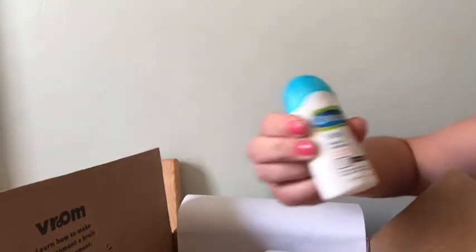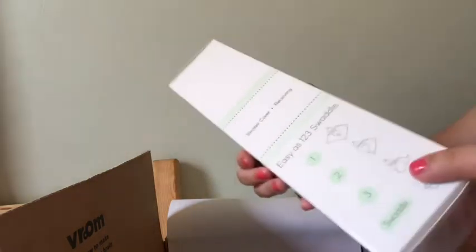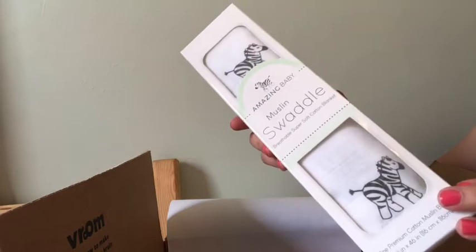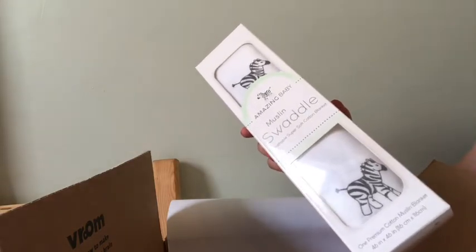The next item is the Cetaphil baby wash and shampoo — I love this stuff, it smells so nice. This one is with organic calendula, which is awesome. Next is a muslin swaddle from Amazing Baby — it looks so cute, it has little zebras on it. I'm definitely keeping this. I love using these on the stroller to keep the sun out — they're perfect lightweight blankets.